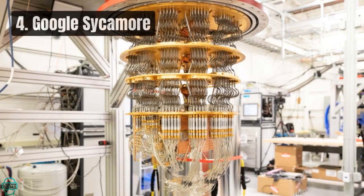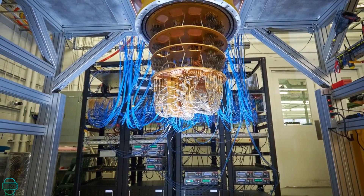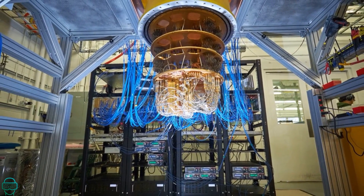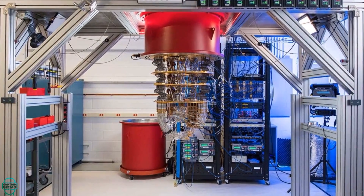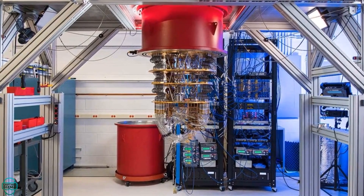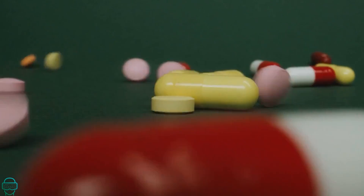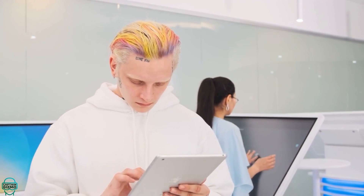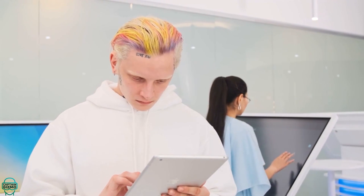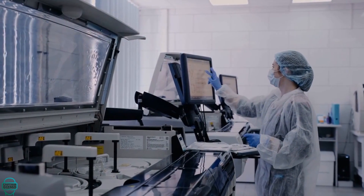At number 4, we delve into the realm of quantum computing with Google's quantum computer. In 2019, Google announced it had achieved quantum supremacy, a milestone indicating its quantum computer could solve problems beyond the reach of classical computers. This innovation promises to revolutionize fields from cryptography to drug discovery. However, quantum computing is still in its nascent stages, with challenges in qubit stability and error rates presenting hurdles to practical applications.